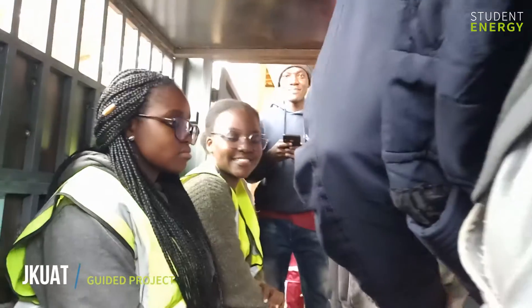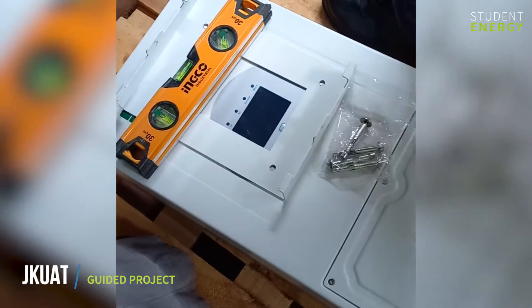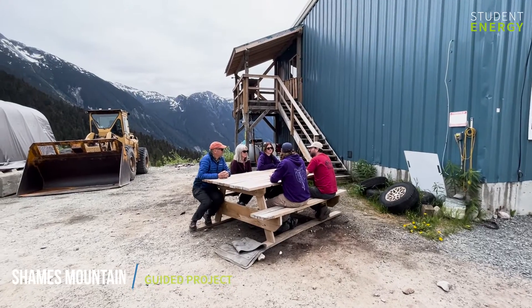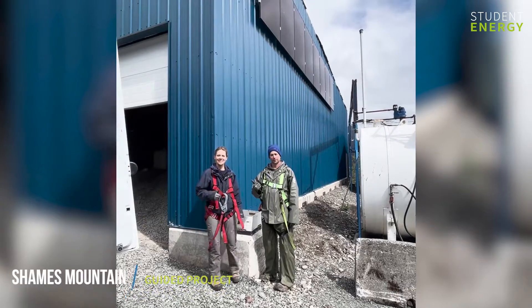Over the course of 10 months, teams participating in Guided Projects learn about clean energy technologies like solar and clean cooking, as well as project management and business development from experts in these fields.